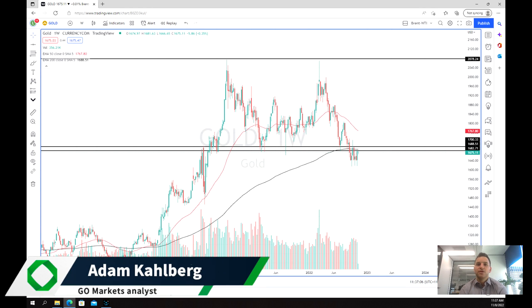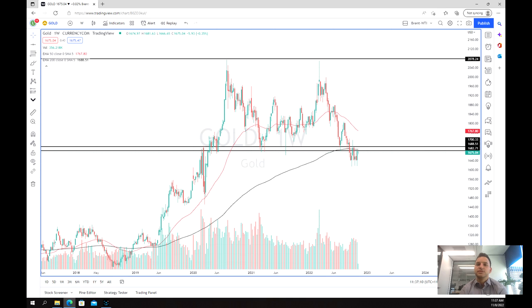Welcome to another trading video. I'm your market analyst Adam Carlberg, and today we're going to be having a look at the price of gold and any potential trading opportunities.